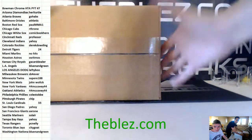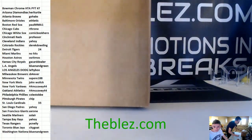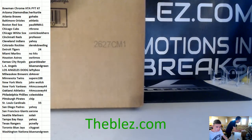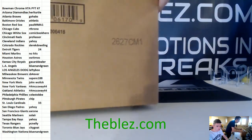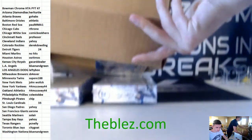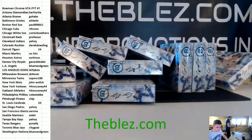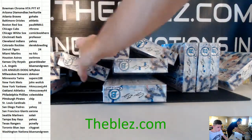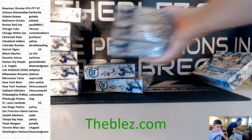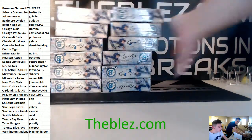What's up everyone. We just filmed PYT number 7 of 2017 Bowman Chrome HTA edition. For the main bounty to be hit, we need to pull a Derek Jeter Super Fractor autograph. Two teams that go hitless will be put into the next one. Kyle Johnson, HTA 7 is full.